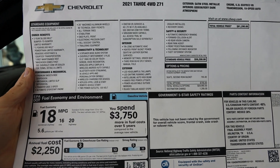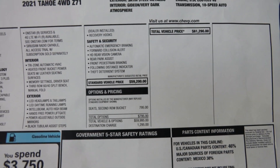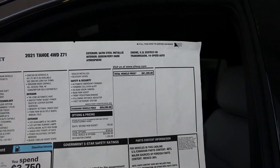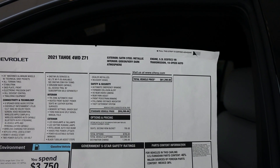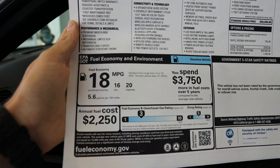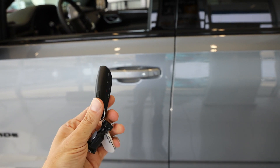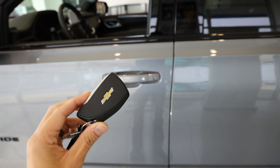Here's the window sticker for this 2021 Tahoe Z71 package. Not too bad compared to a lot of other SUVs on the market. This is the 5.3 with the 10-speed, and you've got the Satin Steel Metallic exterior and the Gideon Atmosphere interior. It's good for 16 city, 20 highway, 18 combined. This new 2021 has the proximity key — this is what the key fob looks like on these new ones. It has an angled sort of look to it, like a paddle.